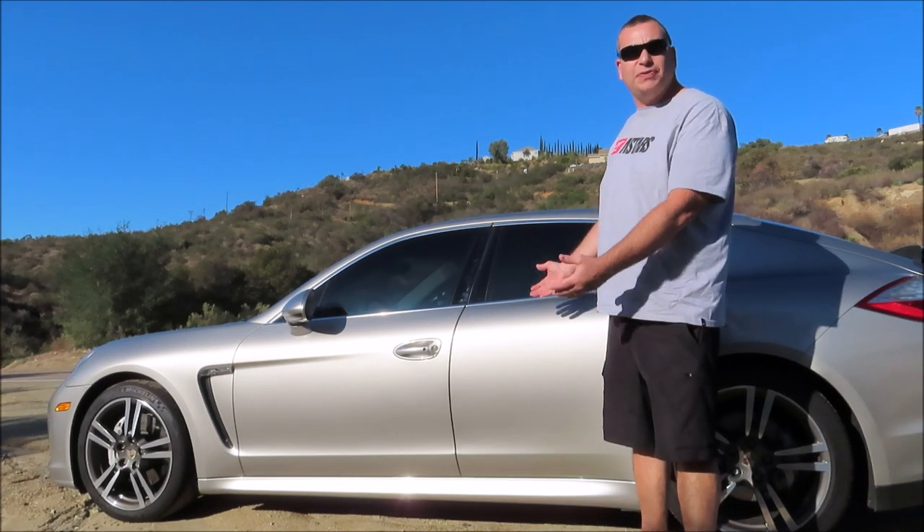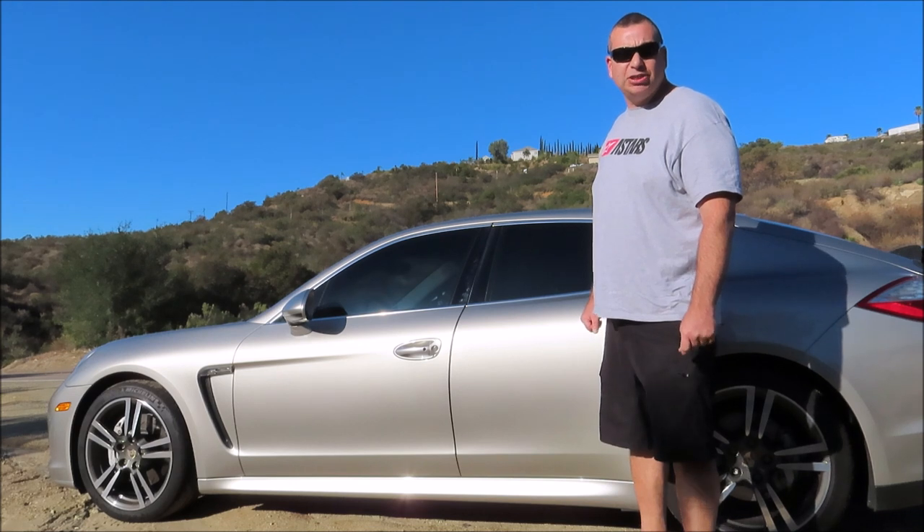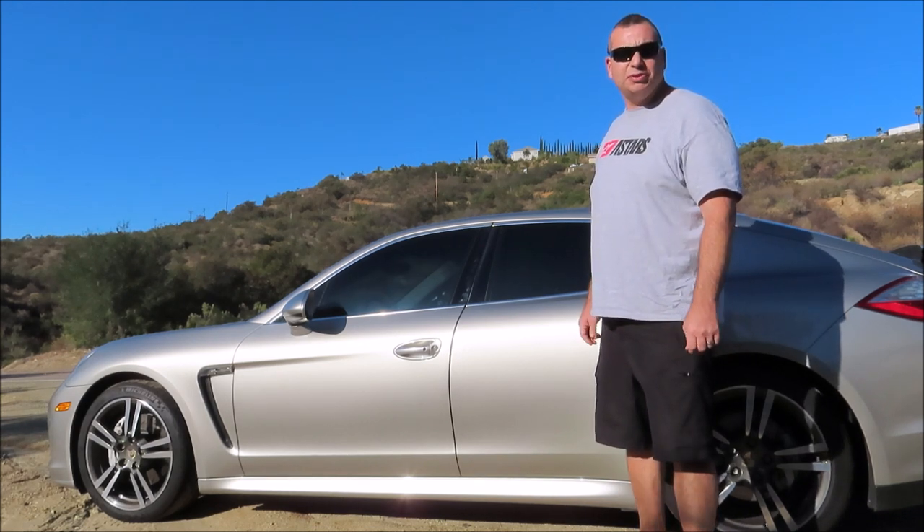Well there you have it — the five things I hate about my Porsche Panamera. I hope you found this video useful and informative. Please browse my channel and don't forget to subscribe so I can continue making this content for you. Thanks for watching.